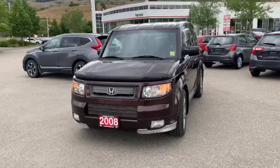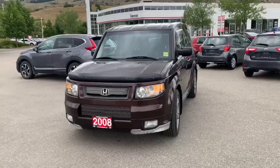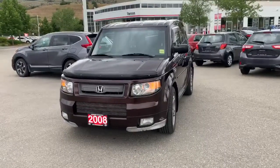Hey folks, it's Brodin from Vernon Toyota, and today we're taking a look at this 2008 Honda Element. This Honda Element currently has 191,428 kilometers and we are asking 11,995.